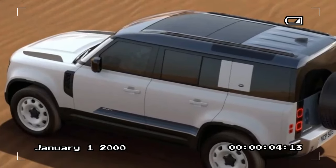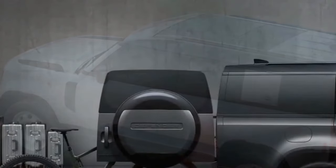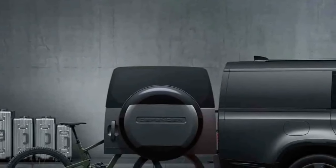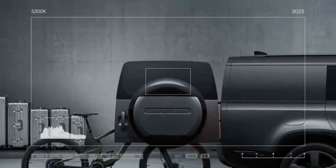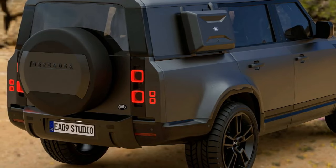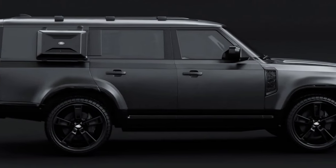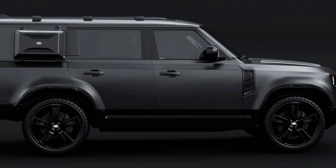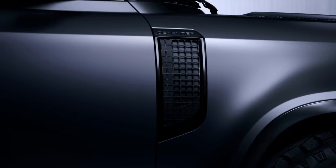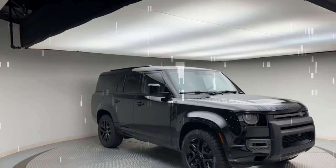High acclaim, minor gripes. There's little default about the Outbound, as evidenced by the 2021 Defender 110 P400 SE being named Motor Trend 2021 SUV of the Year upon its debut. However, there are still some minor issues. In previous models, Apple CarPlay was unreliable and Bluetooth connections were sporadic. Switching to Android Auto didn't alleviate the reliability issue, though it did default back to Bluetooth and maintained music playback. On the other hand, Bluetooth connectivity was too persistent — even after shutting down the Outbound and walking away, our phone remained connected and attempted to reconnect during subsequent phone calls.